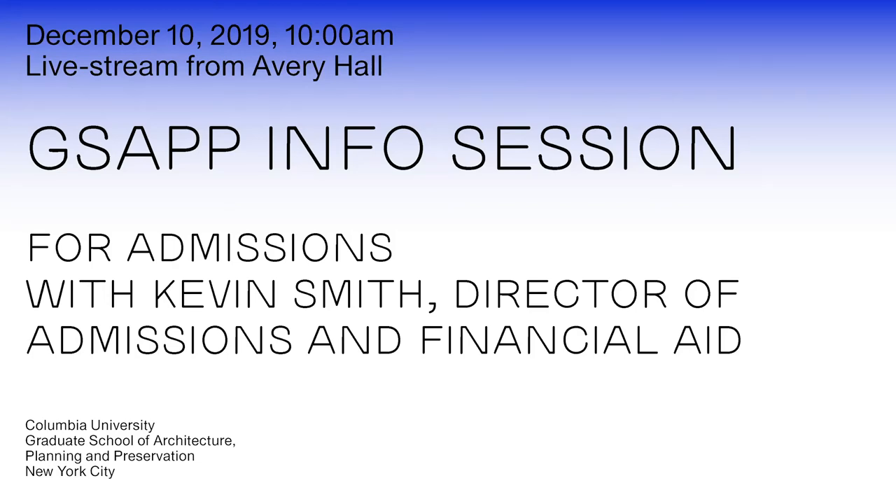Thank you for joining me for the Columbia University Graduate School of Architecture, Planning and Preservation Admissions Online Info Session. I'm Kevin Smith, Director of Admissions and Financial Aid. Throughout our time today I will cover information about our programs, facilities, admissions process and the questions you submitted online.